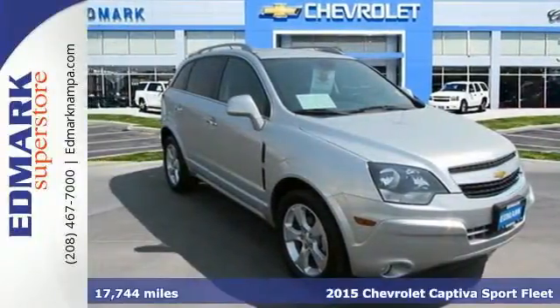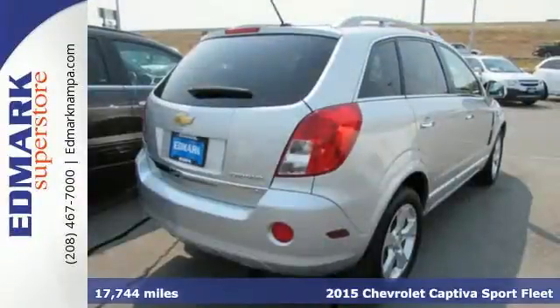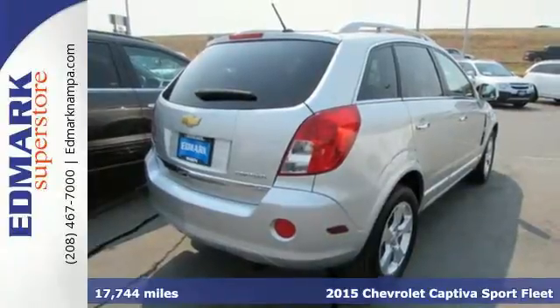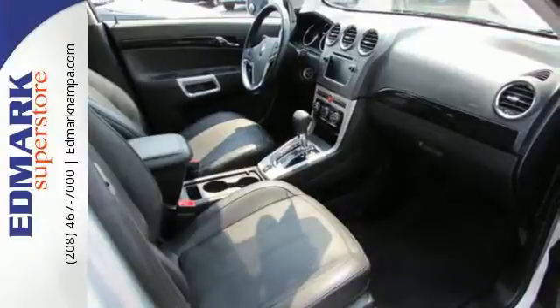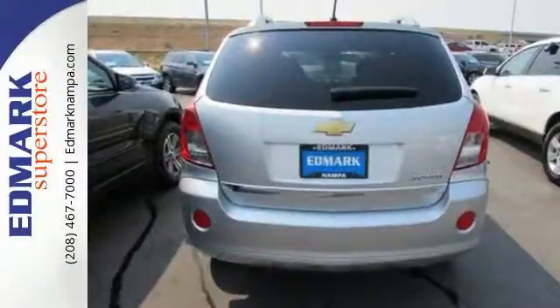It's a 2015 Chevrolet Captiva Sport. This great crossover was engineered with your busy lifestyle in mind. You'll get great efficiency from its Ecotech direct injection engine mated to a 6-speed automatic transmission.